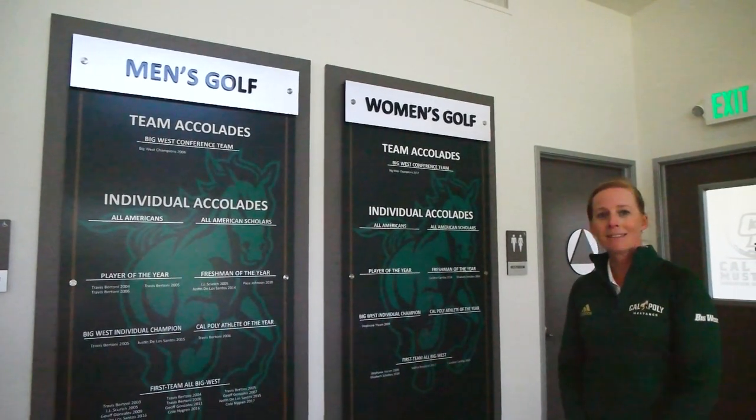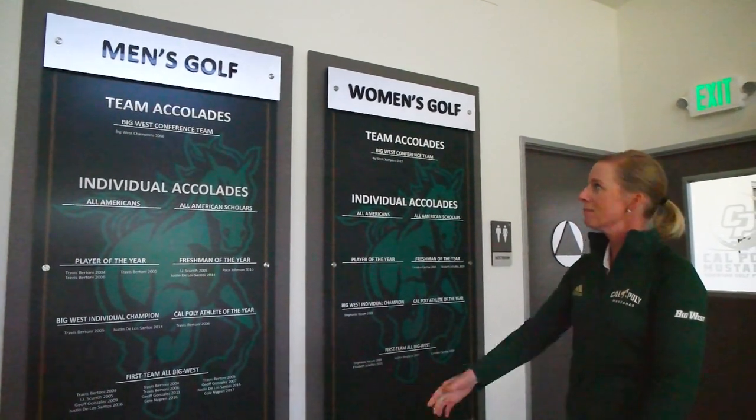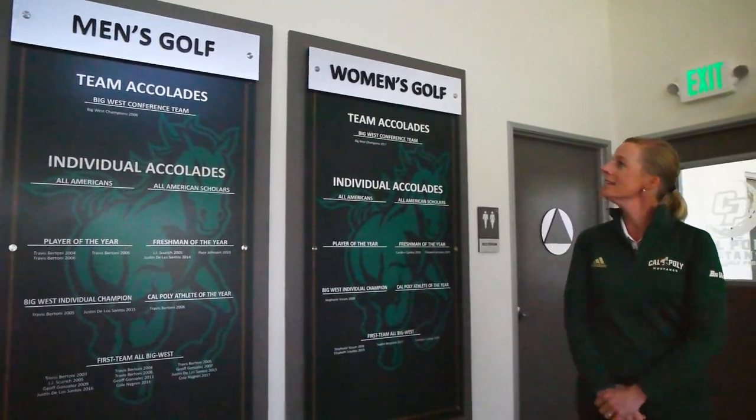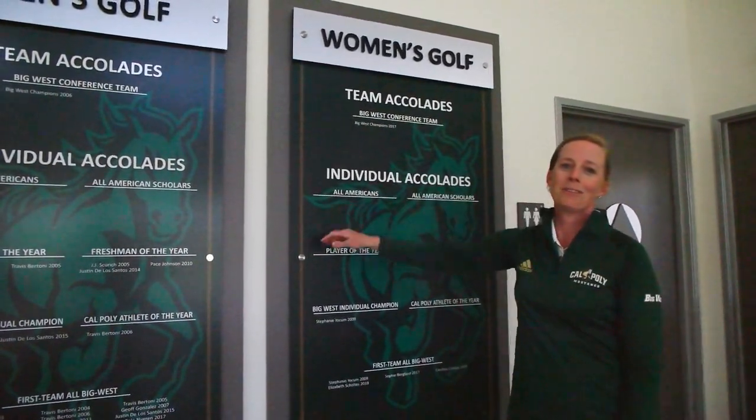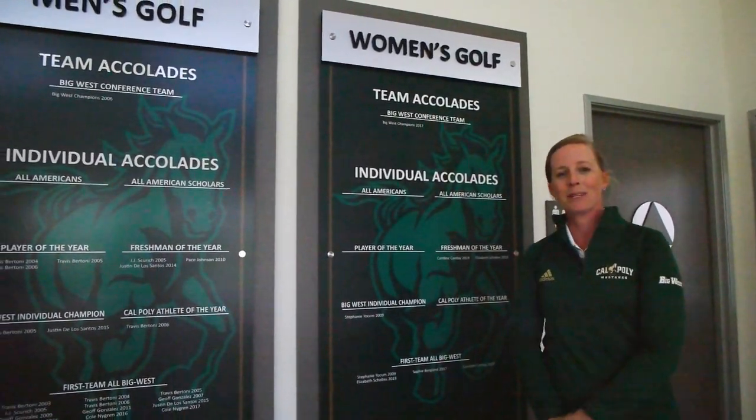Here we have a place where we display and celebrate our program's successes on both the men's side and the women's side. We already need to update it since we just came home with the trophy from the Big West Championship of 2021.